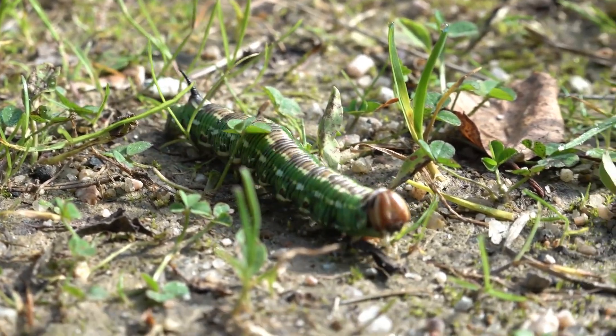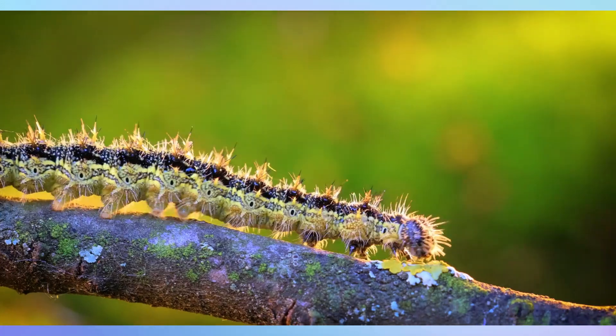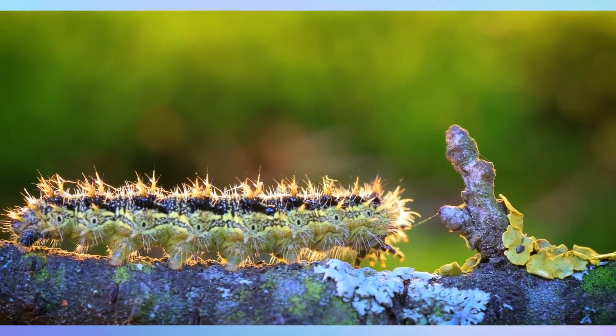Welcome to our video on understanding caterpillars, the fascinating larval stage of butterflies and moths. In this video, we'll explore their physical characteristics, behavior, life cycle, ecological importance, and some interesting facts.